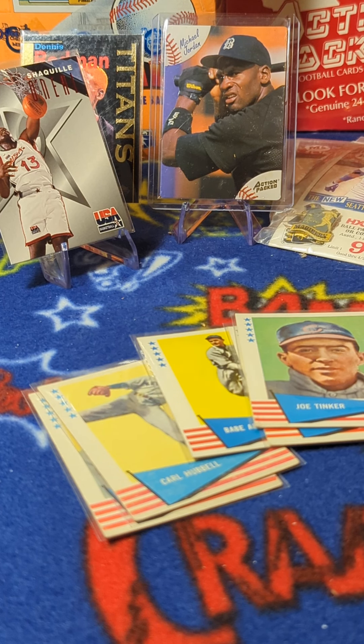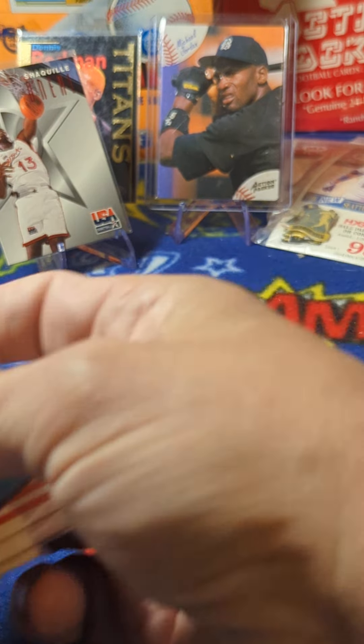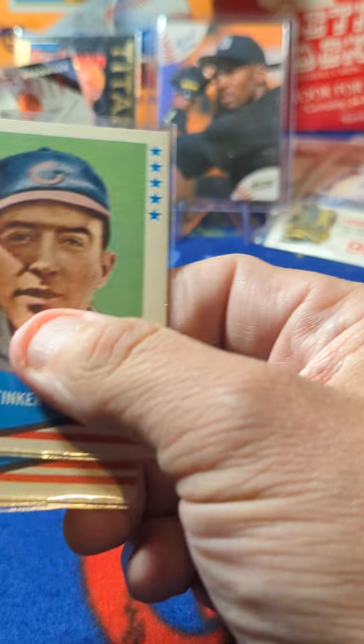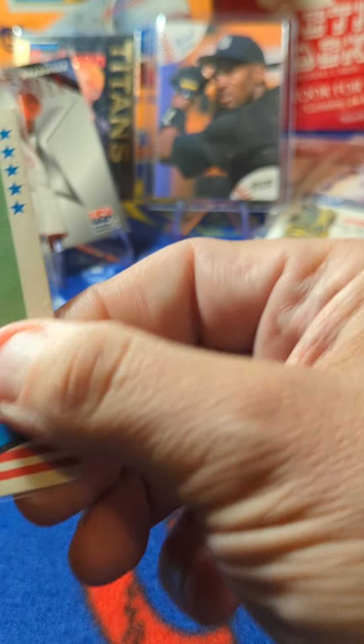All right, so came across some stuff in a little vintage box that turned up as part of that inventory we're going through. These are some 1961 Fleer baseball. Fleer did some vintage sets for a few years back then, and there's just five cards here. So let's see who we got.